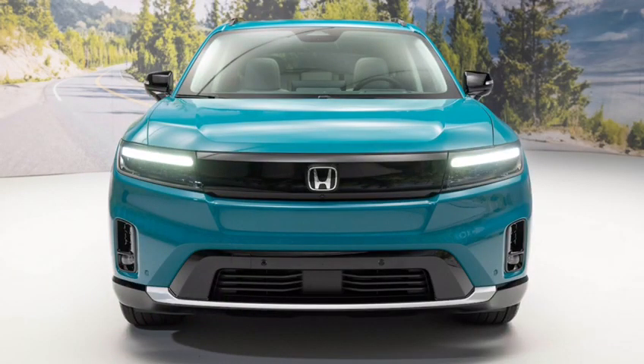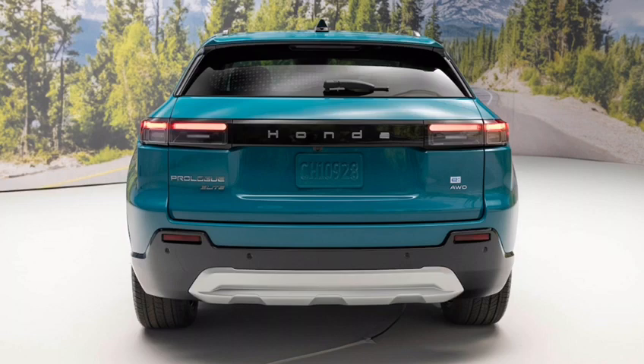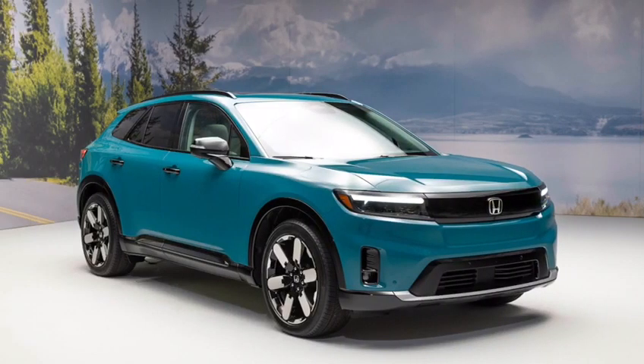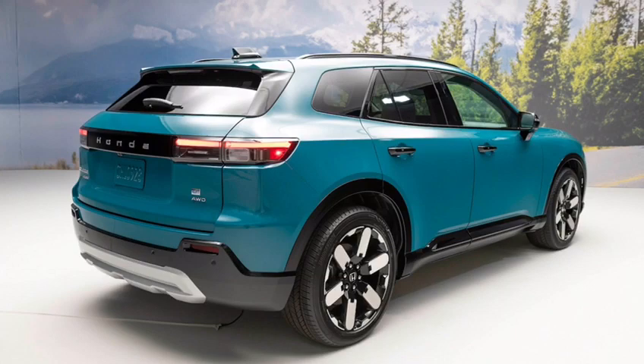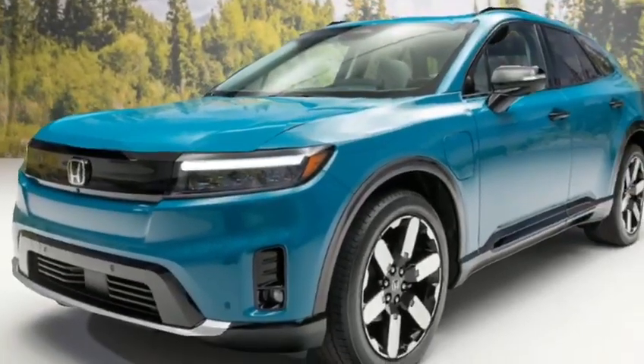The front and rear bumpers of the Prologue are both made of durable plastic and are designed to protect the vehicle from minor impacts. The front bumper also has a large air intake to help cool the engine.